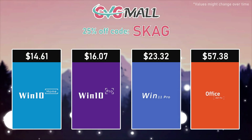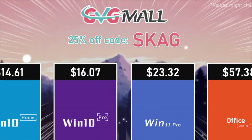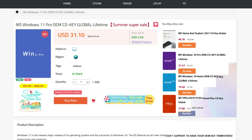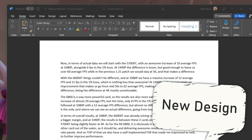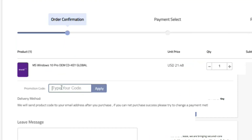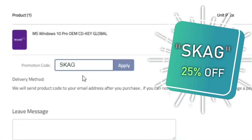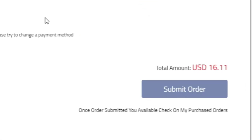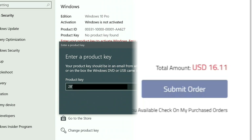Today's video sponsor is GVGMo, bringing you software deals like Windows 10, Windows 11, Office 2021, and Windows Server 2022. You can use my SKG discount code for 25% off, getting a Windows 10 serial key for only $16. Use the key in your Windows settings and you'll have an activated system.